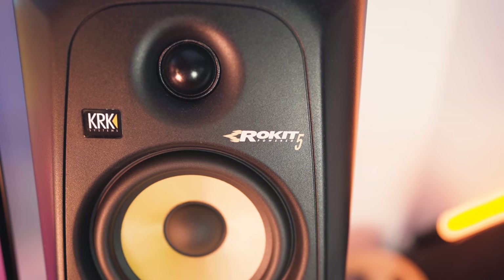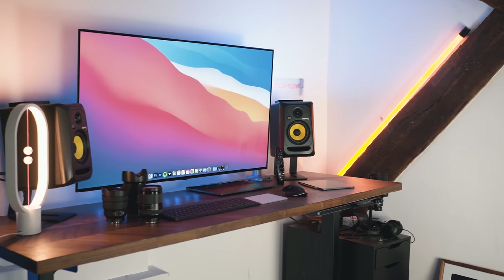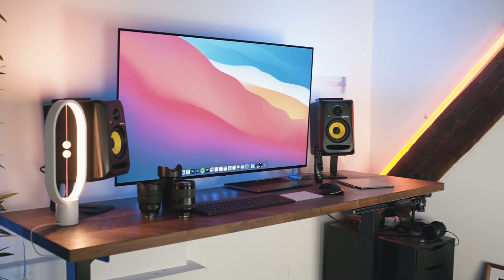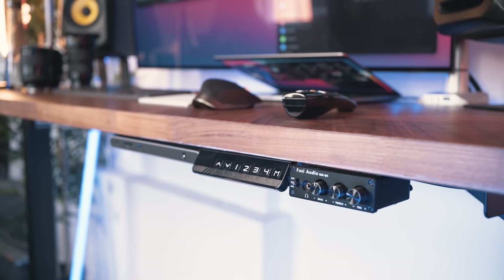The reason this is really cool is that the Rockets have a really flat sound signature. The fact that this little DAC has a bass and treble knob means I can curve the response to make it sound how I want. It's not an option on the Rocket speakers by themselves, but add this little DAC and you can control it. And it's in the perfect position on the front of the desk so I've got access to it all the time.